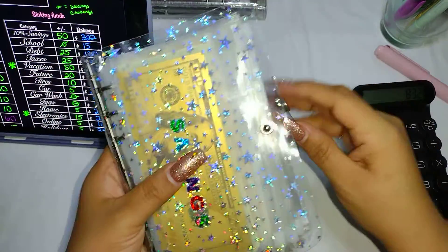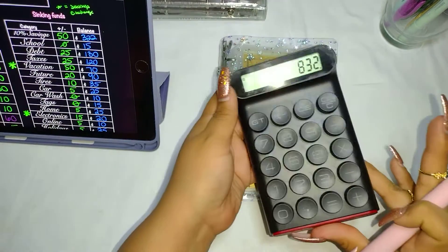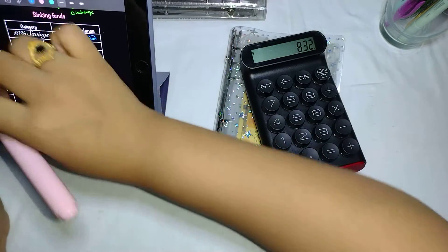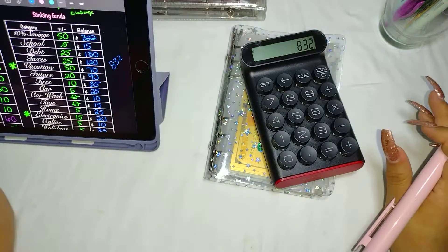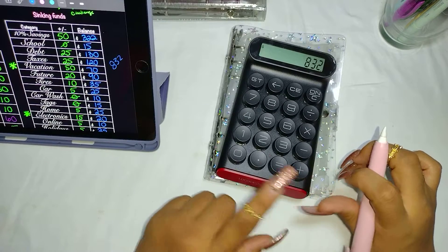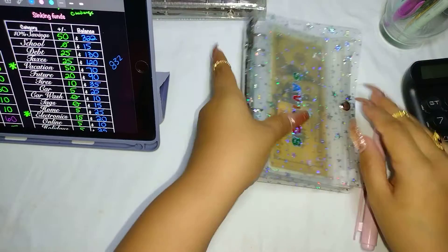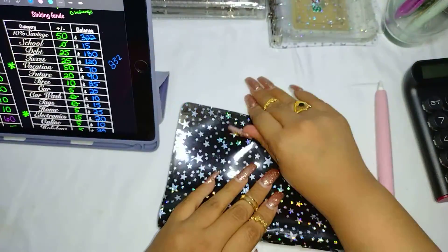So that was for this binder — we had $832. I'm writing it down because I accidentally hit the equals button instead of the plus sign on the calculator, so I don't want to lose the total.